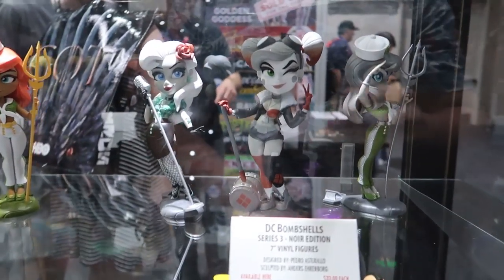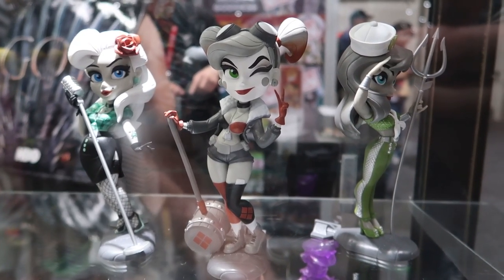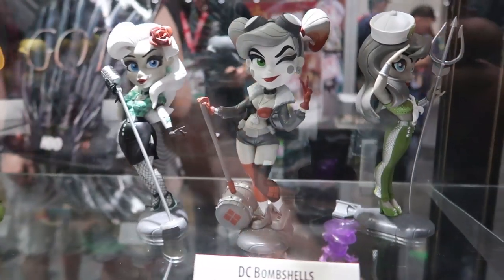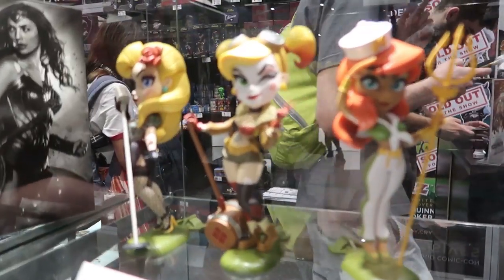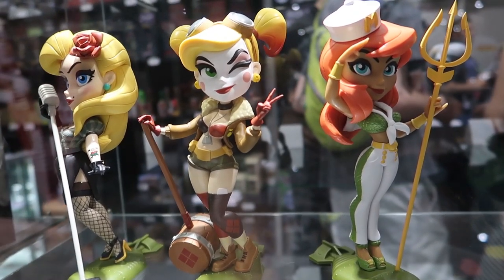We also have our Bombshells. We have the whole set of Noir right here, available at the show. They're also another fan favorite — a shared exclusive between Hot Topic and Cryptozoic. And they're of course based off of our classic Bombshell line. This is series three of our Bombshells.